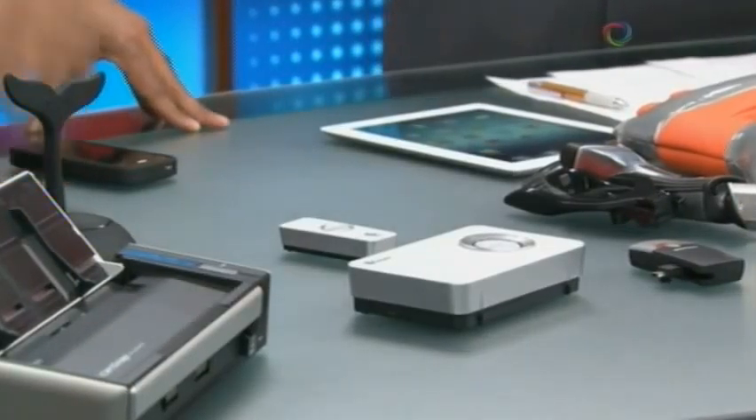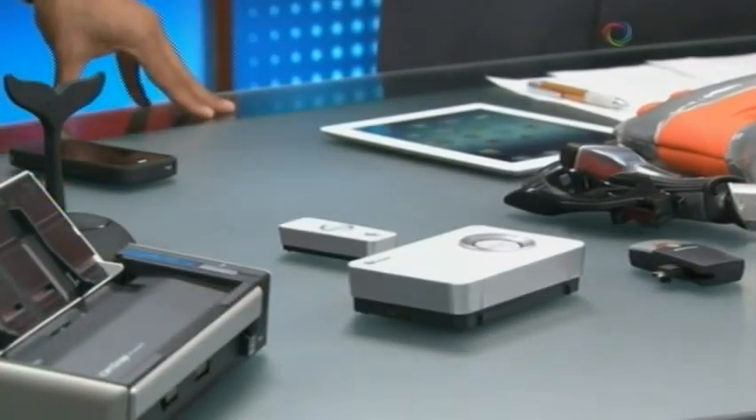Whatever song you choose can be your ringtone for the doorbell. Yes, you can fully customize your ringtone with this doorbell kit.